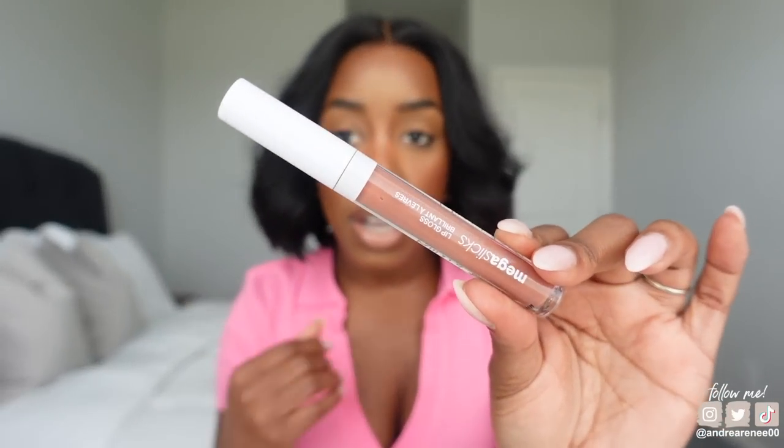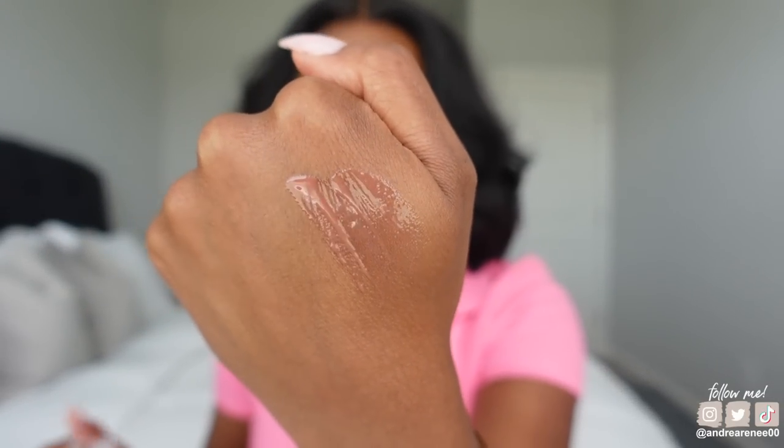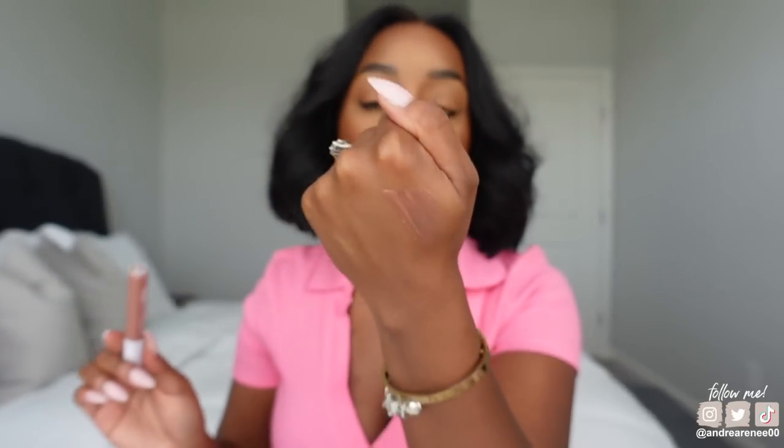The other one I'm bringing back from a previous favorites video is the Wet n Wild Mega Slicks Lip Gloss in the shade Nude Mood. This is your everyday throw-in-your-purse gloss. They reformulated it and it is ten times better than the ELF Cosmetics lip lacquers — which are some of my favorite drugstore glosses. This is more glossy, not sticky, smooth and buttery. I love it.